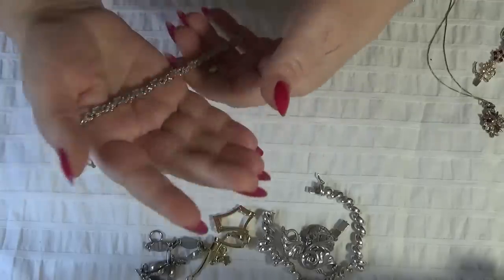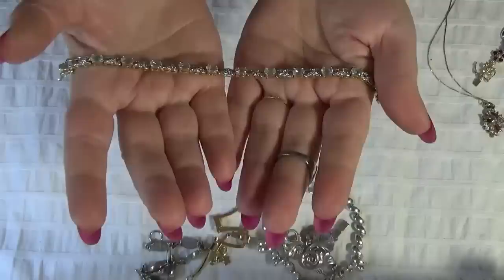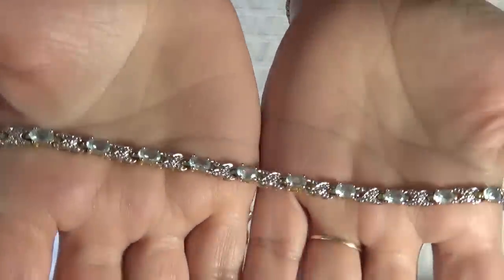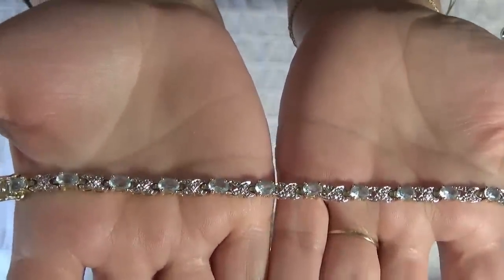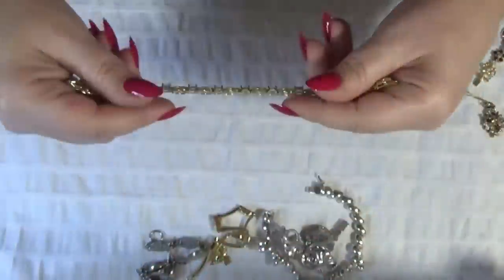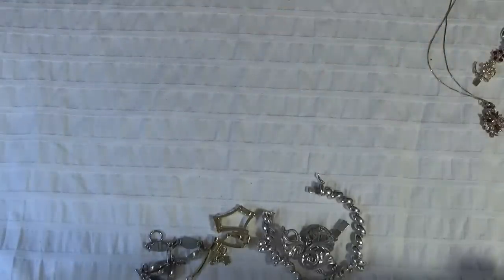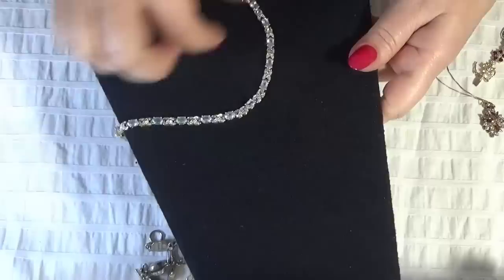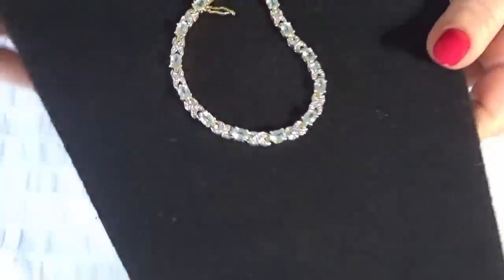Next one, also vermeil. I think these are blue topaz stones with X's in between. I don't know if you guys are able to see the blue, but it is topaz, I believe. Let's look at the bracelet on a black background so you can see it better.